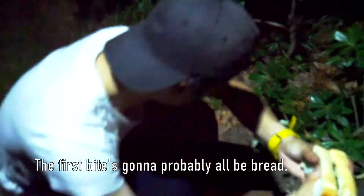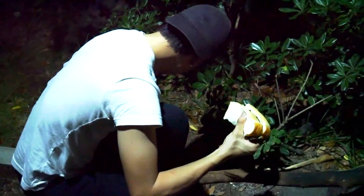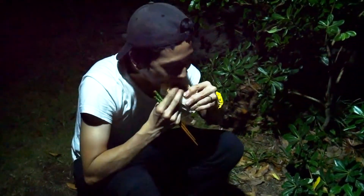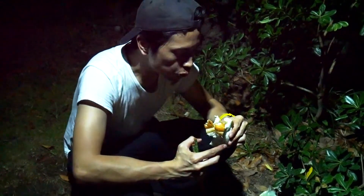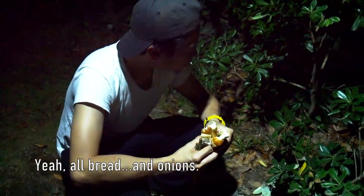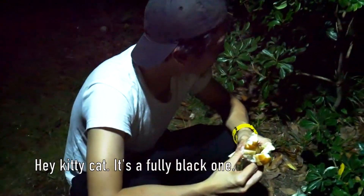First bite's probably all the bread. The bread's so thick. Should've got seeds — it's really good. All bread and onions. Can you see the cat? It's a fully black one. Is that the noisy one? That might be the noisy one on the left. Hello darling.